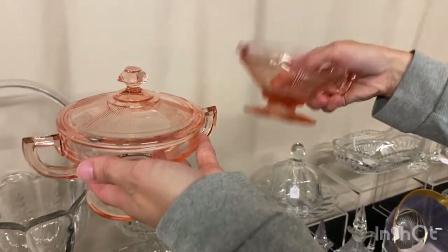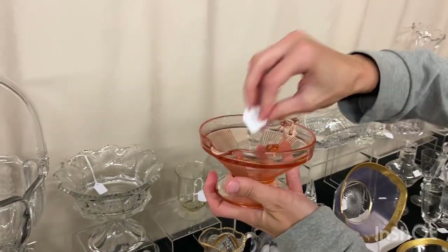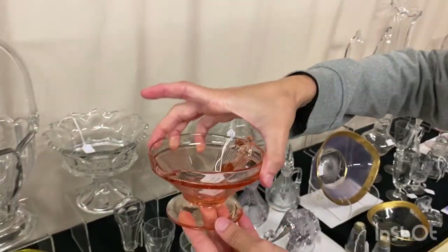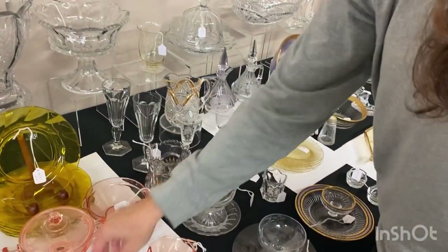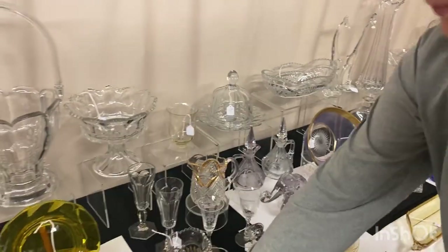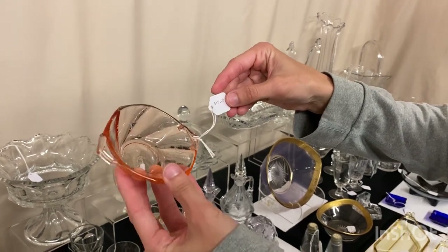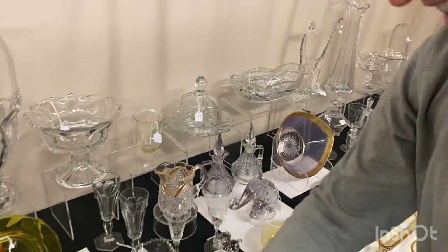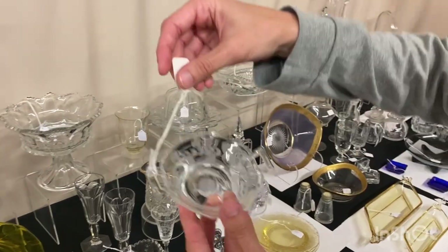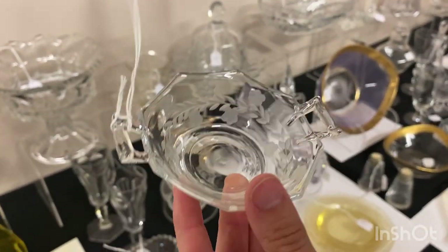Plate and panel creamer and sugar in flamingo, $45 for the pair. Here's a Hawthorne Tudor bonbon at $12. Flamingo twist nut cup, $15. And the last piece: four octagon cut nut cups, all of them are cut, $10 each.